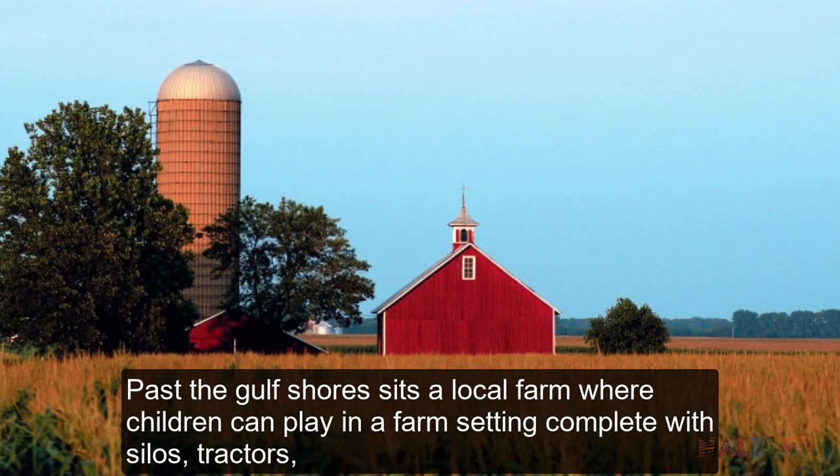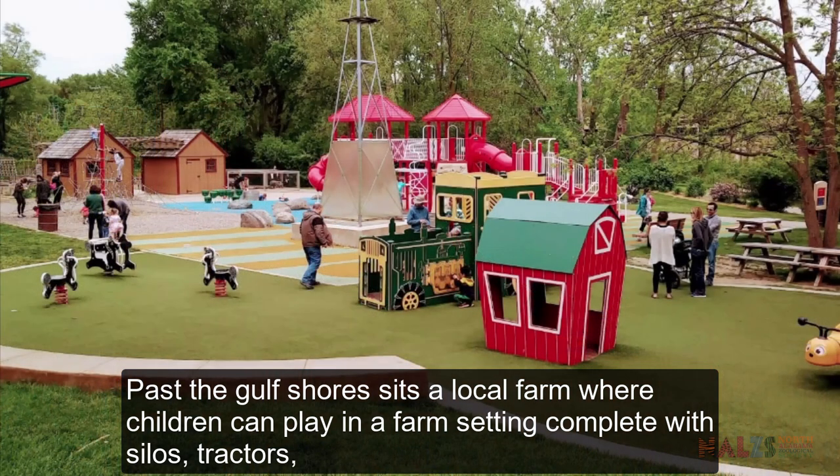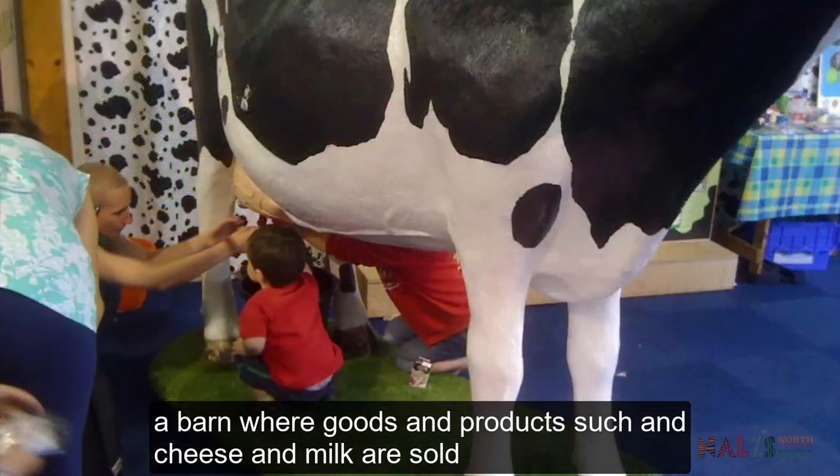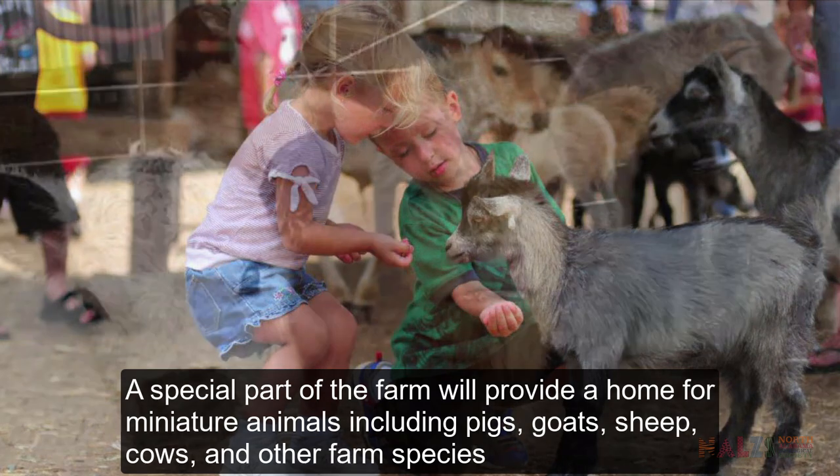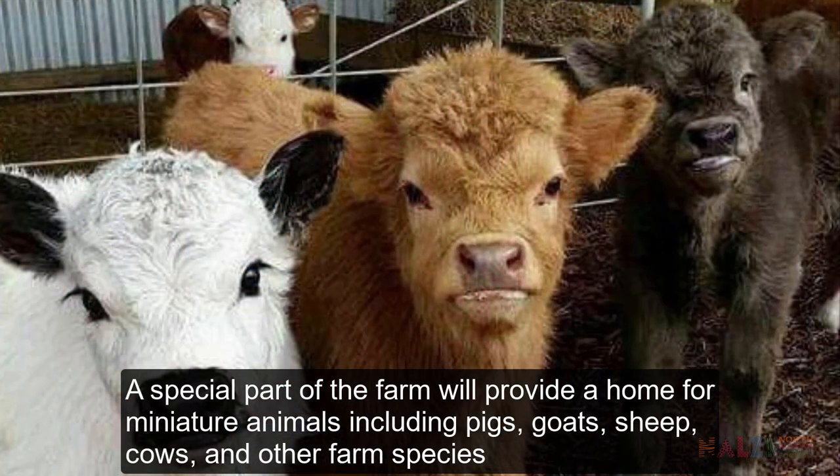Past the Gulf shores sits a local farm where children can play in a farm setting complete with silos, tractors and a barn where goods and products such as cheese and milk are sold. A special part of the farm will provide a home for miniature animals including pigs, goats, sheep, cows and other farm species.